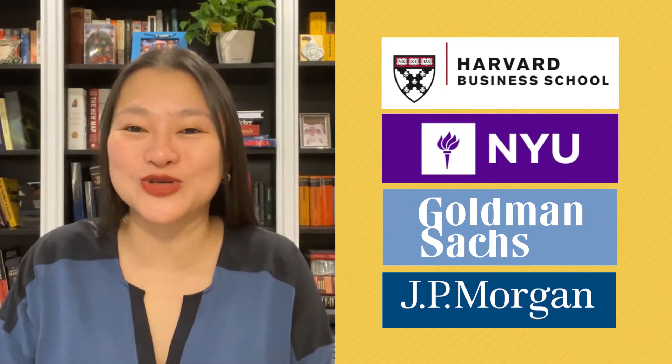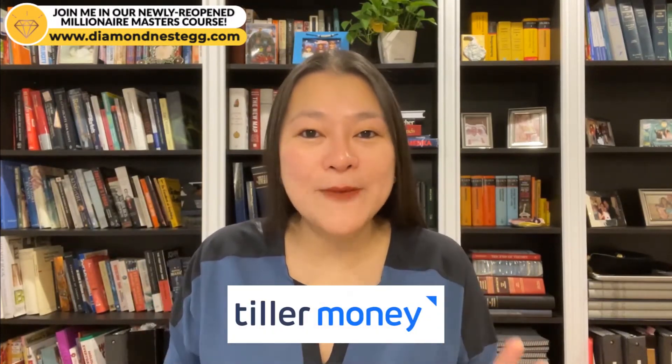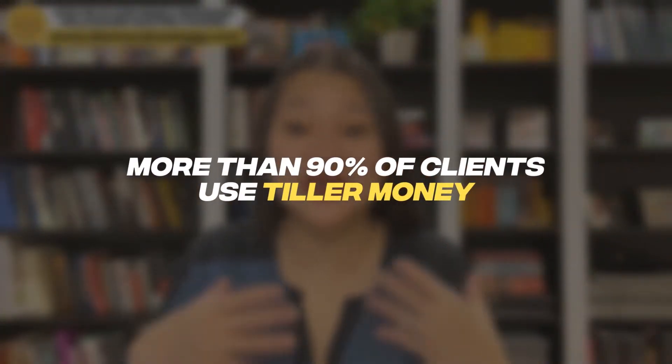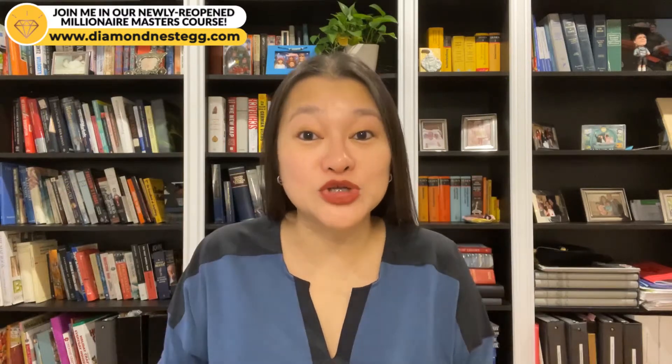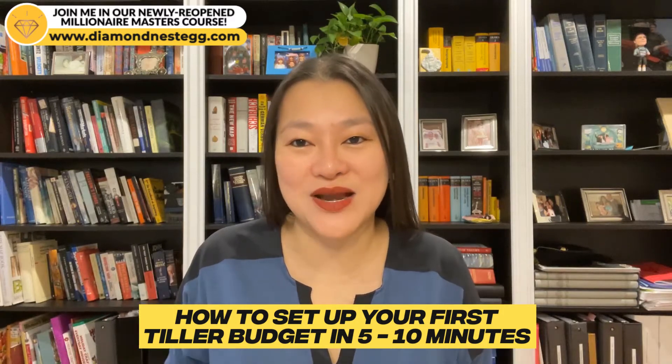New Year, New Money Goals. Hey guys, it's Jennifer Diamonesec where we talk all about money and your millionaire journey. Today's video is about Tiller Money, the automated budgeting spreadsheet that will help you get to your 2022 financial goals just that much faster — the automated budgeting tool that more than 90% of our clients use to track their money and build their wealth. Let's dive in so you can see why we love Tiller, why you will too, and how to set up your first Tiller budget in as little as 5 to 10 minutes.